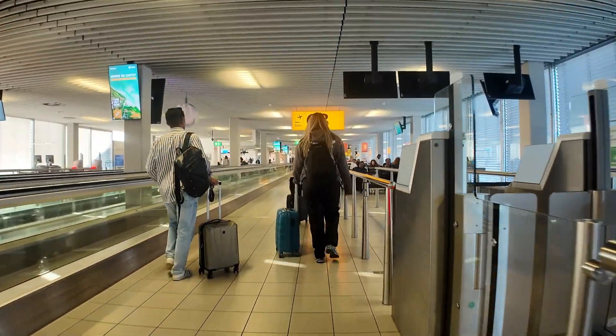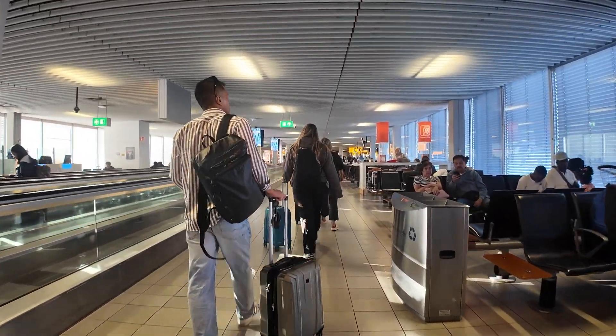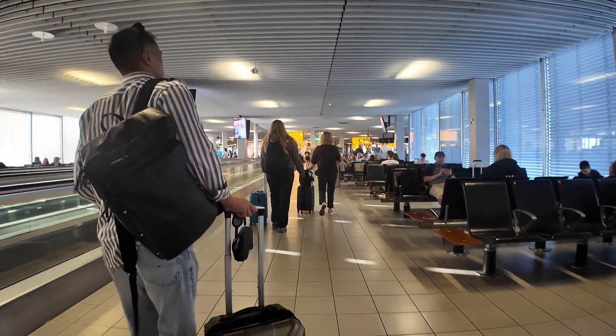Between gates six and eight there are toilets, but they're downstairs. Starting from C8, there are probably about fifty or sixty seats — that's how small the gate areas are. Right across from C10 is a Starbucks in the center. There's a convenience store on the left-hand side, a restaurant in the center, and gates C10, C12, and C14 go off to the right.